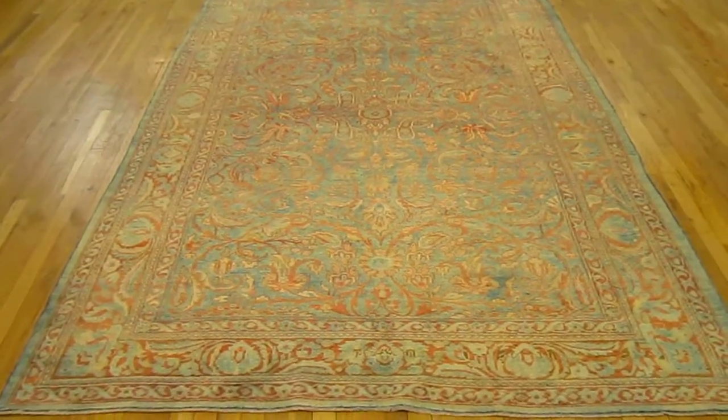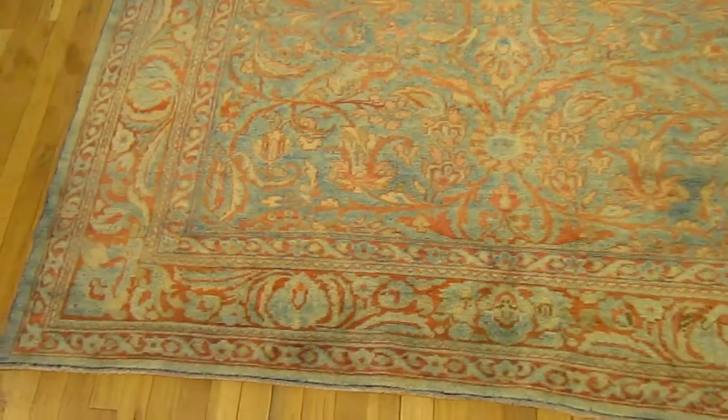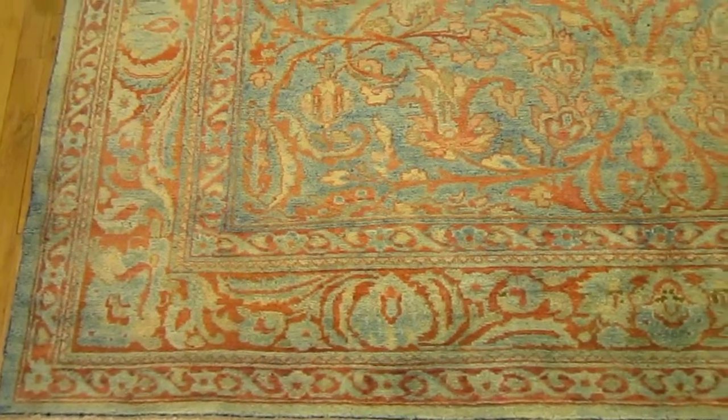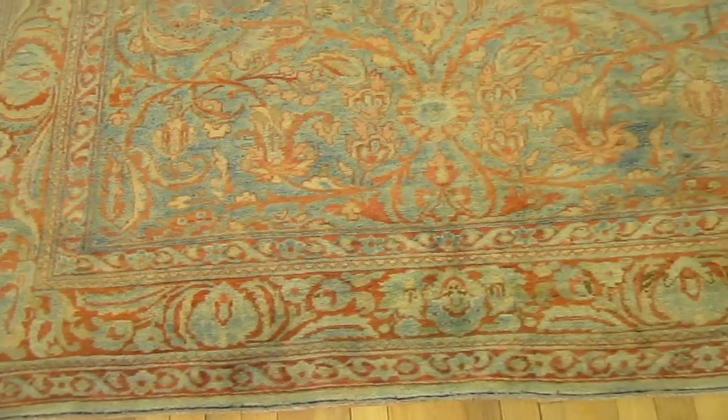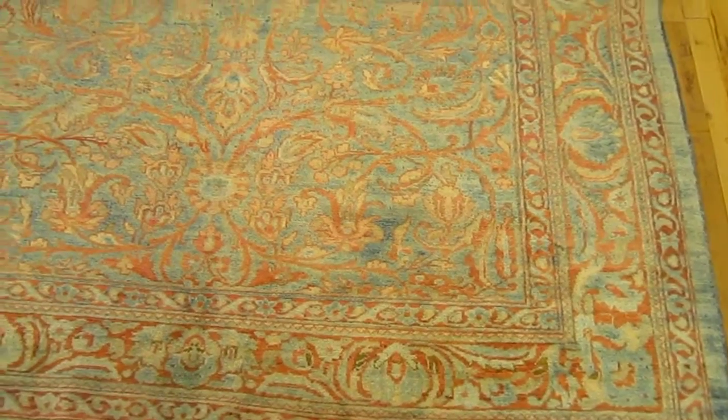This is antique rug number 32157. This is an antique Persian Lilihan carpet in gallery size, or kalagi size if you prefer, size 16.6 by 6.4.